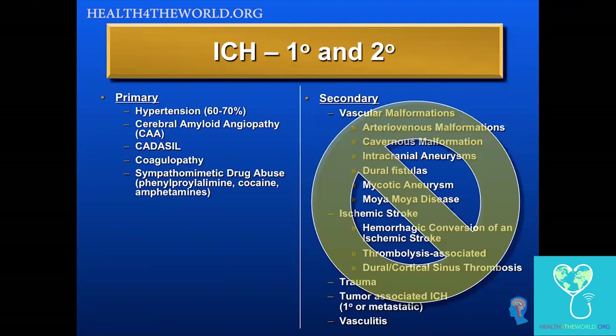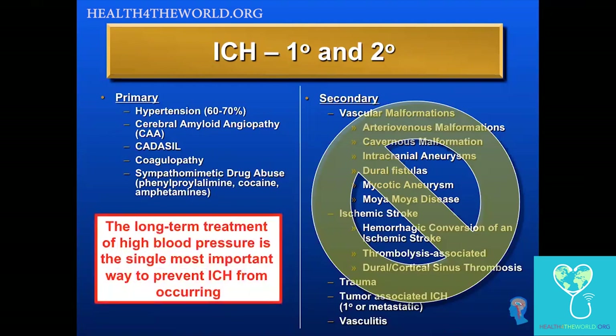We're talking about the treatment and also the prevention of ICH. Even though the focus of today's talk is what to do with the patient when they have an ICH, I want to emphasize that the long-term treatment of high blood pressure is the single most important way to prevent ICH from occurring in the first place. Managing patients' blood pressure before and after an ICH is our most important priority — blood pressure treatment, blood pressure treatment, blood pressure treatment. Our outpatients with high blood pressure need aggressive treatment to keep stroke from happening in the first place.